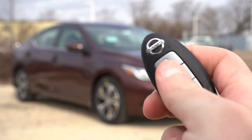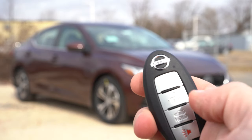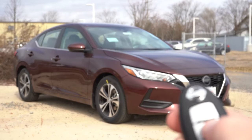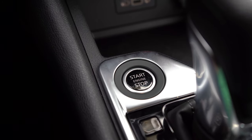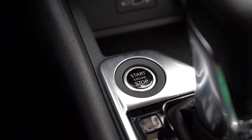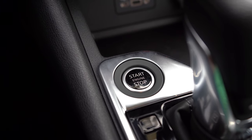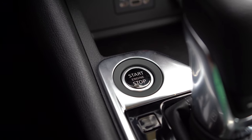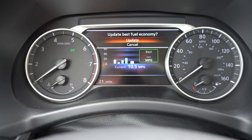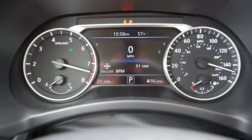The key has all buttons on one side — the Nissan logo at the top, lock, unlock, and a button to pop the rear trunk. It is keyless entry with push-button start standard across the board. Remote start comes on the SV and SR. To start it up, just put your foot on the brake and press the engine start button located just in front of the shifter.